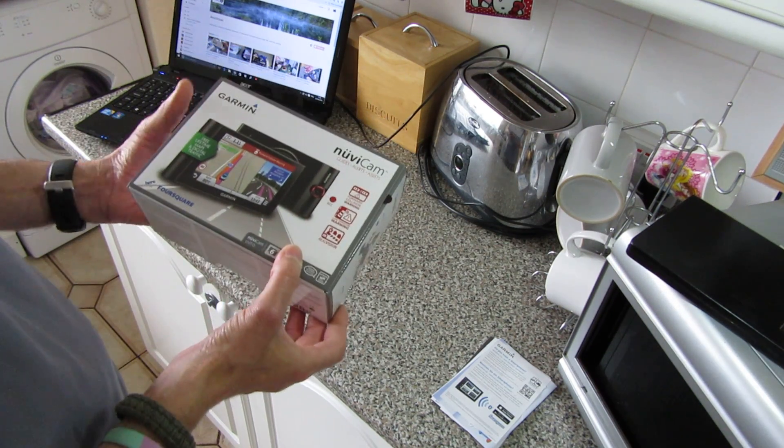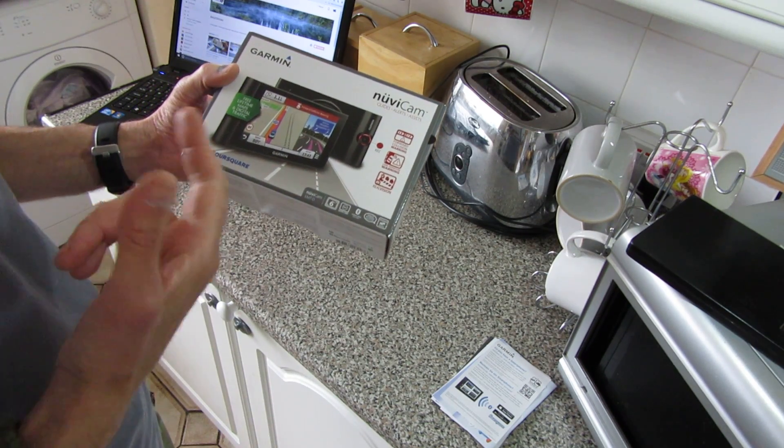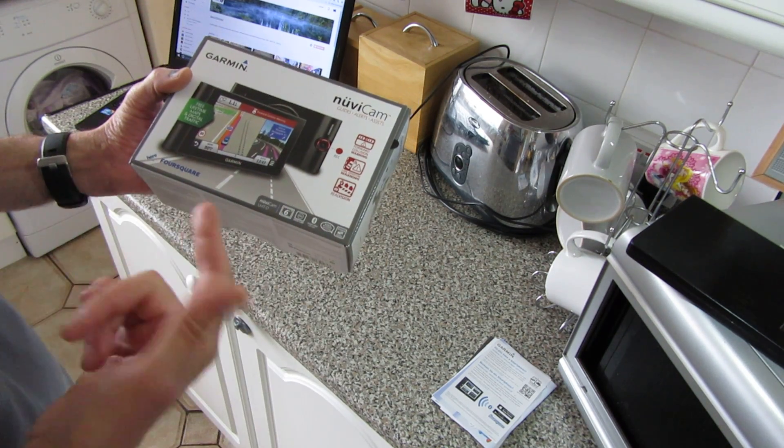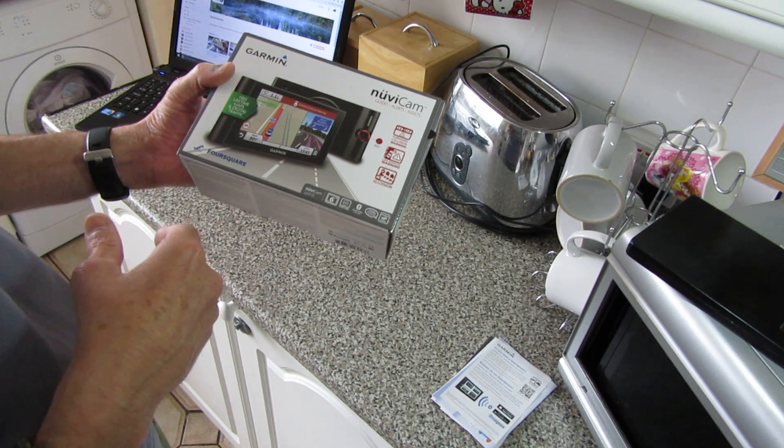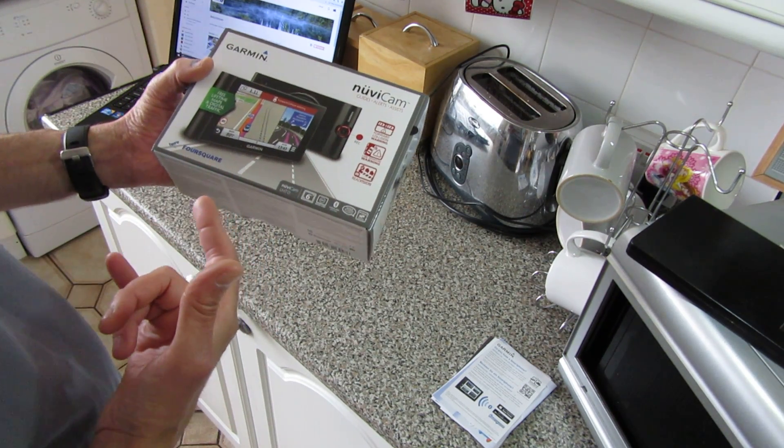It's not in the box — I'll show you the GPS shortly — but I'll talk about the box. It's a NoviCam. One thing it's got is free lifetime maps and also digital traffic.